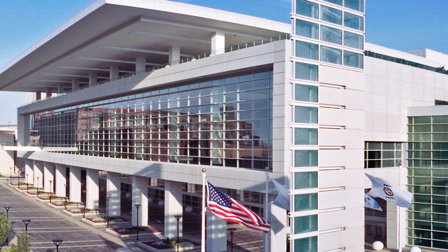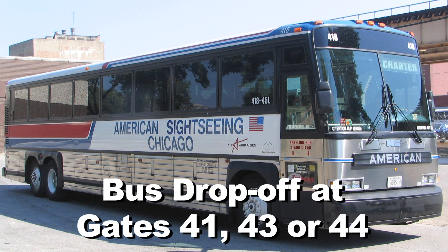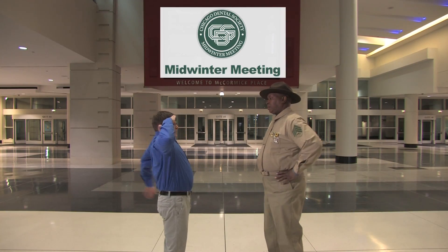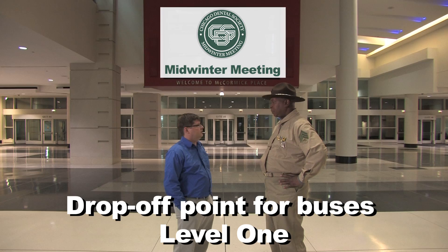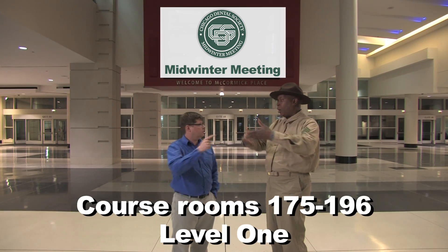Welcome to the Chicago Dental Society's mid-winter meeting at McCormick Place West. If you're using the shuttle service from any of our hotels, buses will be dropping you off at either gate 41, 43, or 44. We are now at McCormick West, level one, near the drop-off point for the buses.